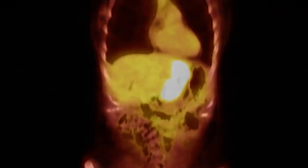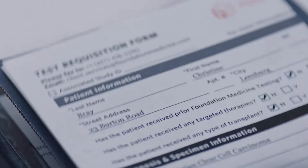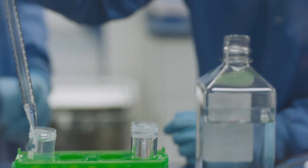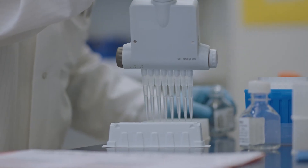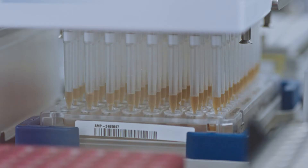Clear cell ovarian cancers are a rare histology and we often don't know what the best treatment is, especially in the recurrent setting. That's where genomic testing comes into play. At Foundation Medicine, we sequence over 300 genes simultaneously from a patient's tumor sample. We have spent a lot of time developing a process that we have extensively validated to make the results as accurate as scientifically possible.